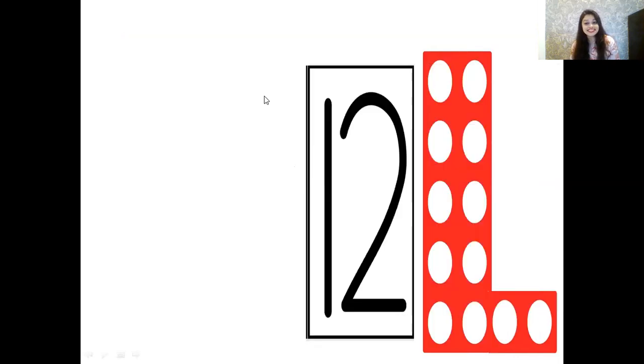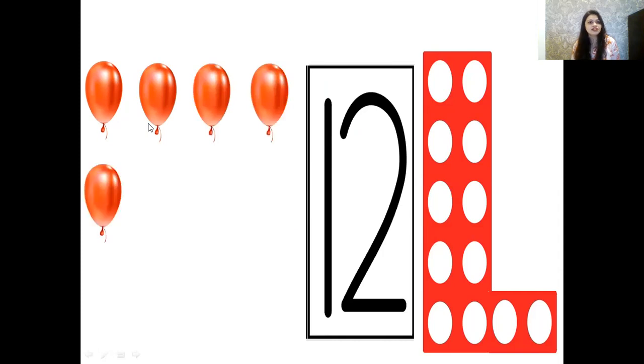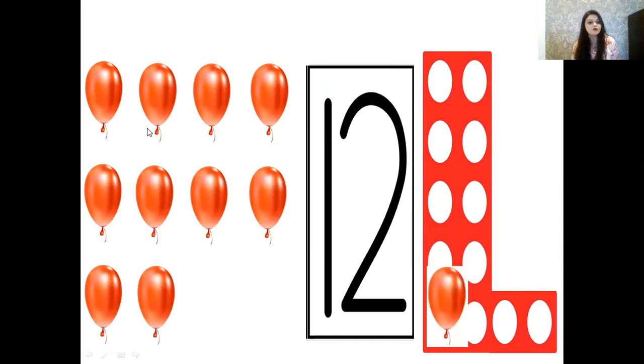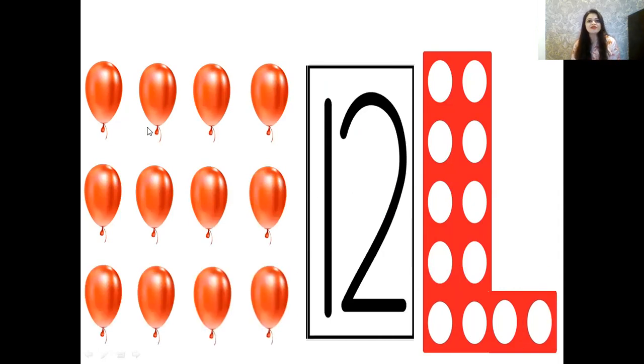Now which number pattern is it? Let's count — 1, 2, 3, 4, 5, 6, 7, 8, 9, 10, 11, 12. Which number is this, children? That's number 12. And let's see what's coming — oh, we love this thing! That's balloons. Let's see how many balloons are coming — 2, 3, 4, 5, 6, 7, 8, 9, 10, 11 and 12. There were 12 balloons.